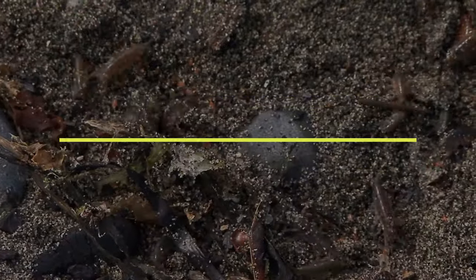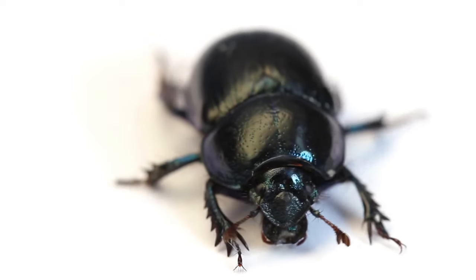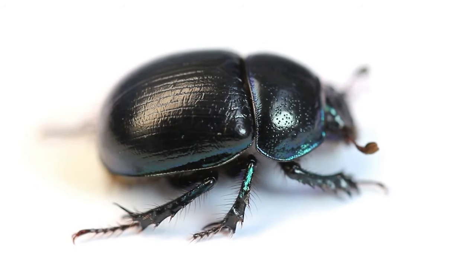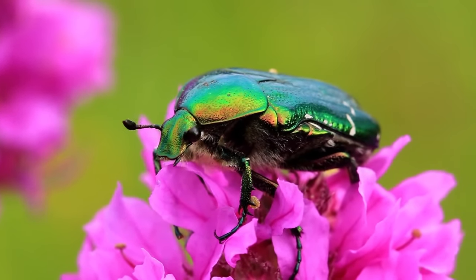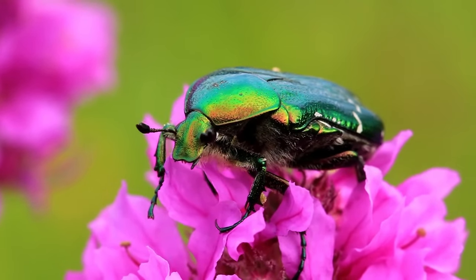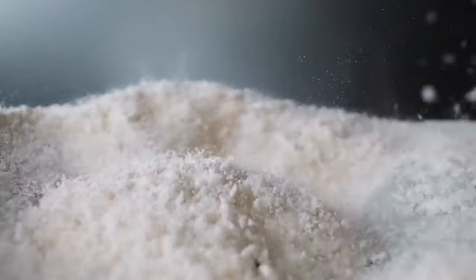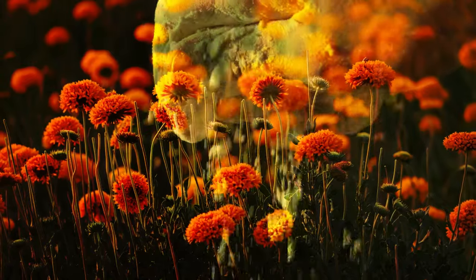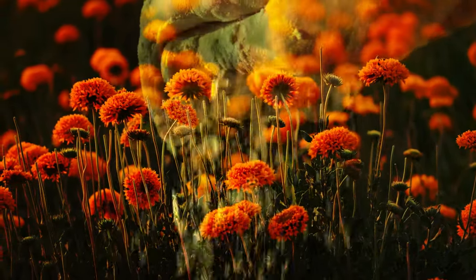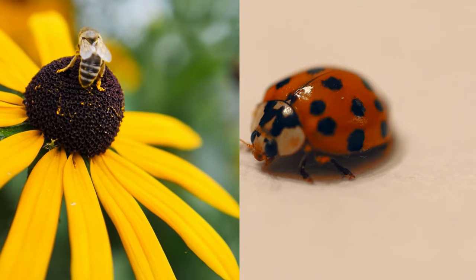2. Japanese beetles are small but destructive pests that can wreak havoc on your garden and landscape. They may look beautiful with their shiny metallic green bodies and coppery wings, but their appetite for plants tells a different story. These invasive insects feed on over 300 plant species, including roses, grapes, and fruit trees. A lesser-known method to combat Japanese beetles involves baby powder. The fine particles can interfere with the beetle's ability to fly and navigate. Apply a thin layer of the powder onto your plant's leaves and flowers in the early morning when dew is present, creating a barrier that makes it difficult for adult beetles to cling to them. It's non-toxic and does not harm beneficial insects such as bees or ladybugs essential for pollination and pest control in your garden.